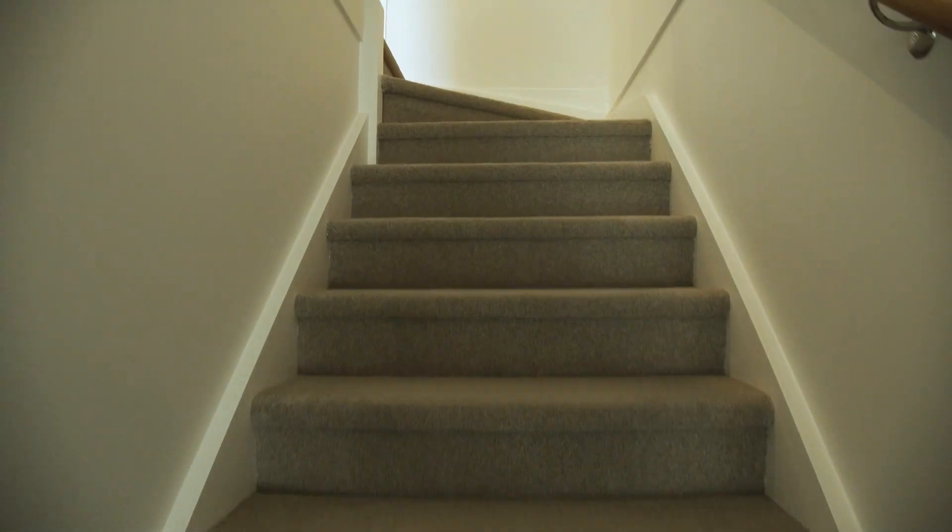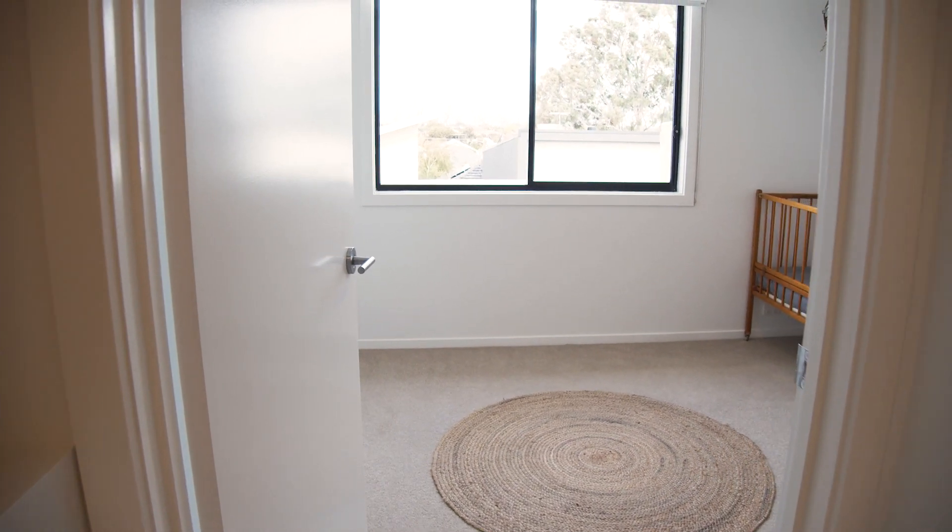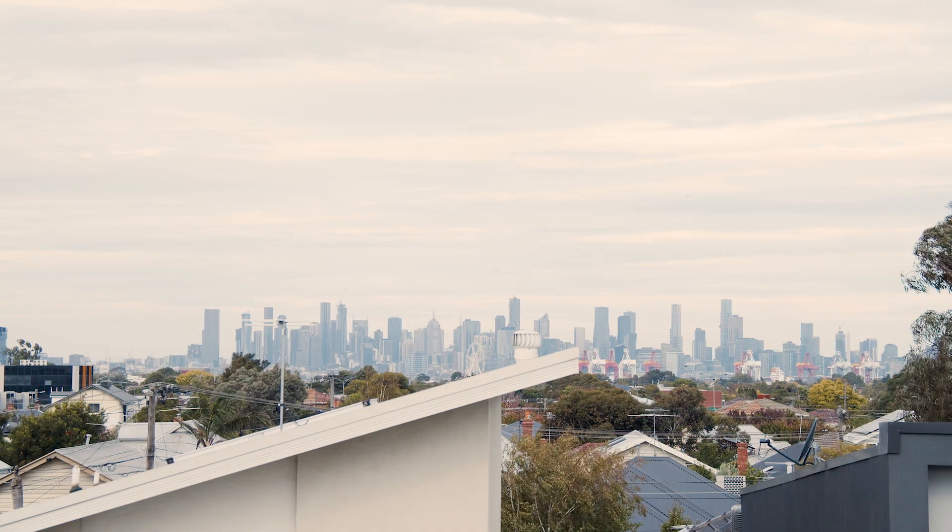Combine indoor and outdoor living, a private optional home office, with uninterrupted city views over two levels.